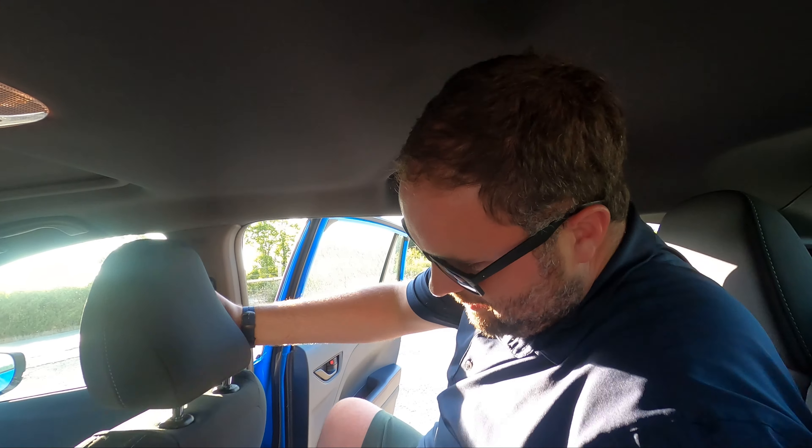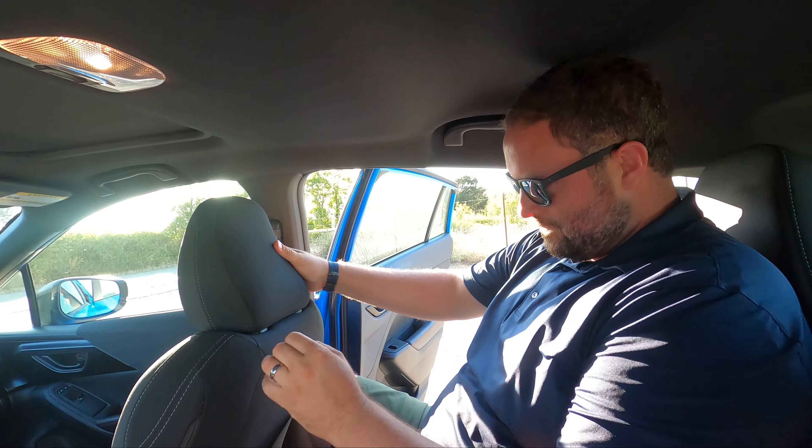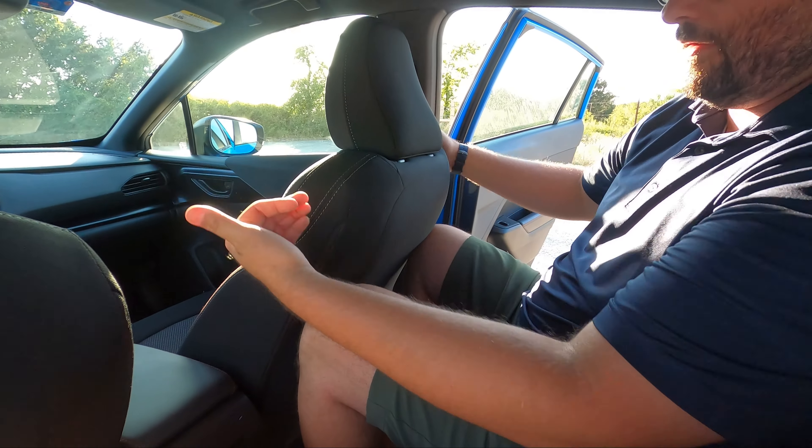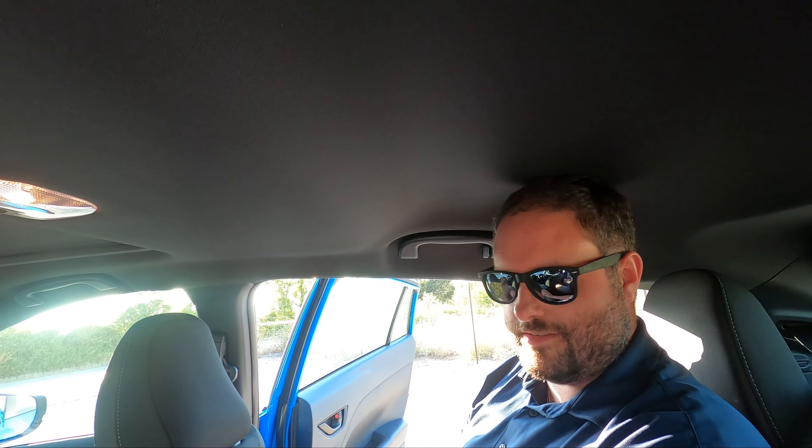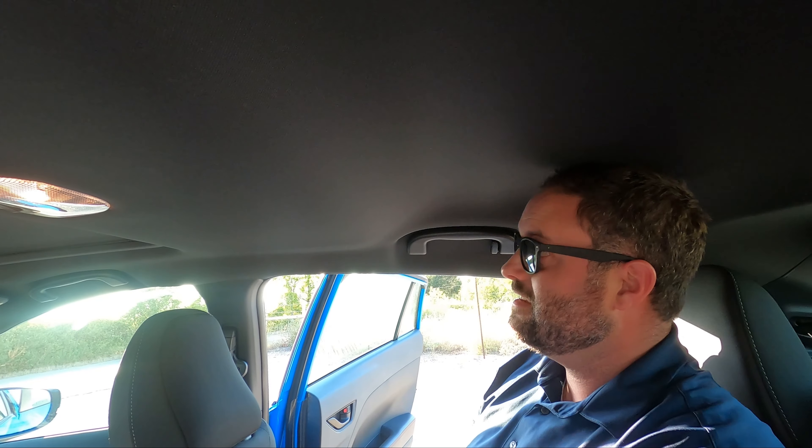Brian gets in behind his own position. Knee room is okay — it can go up a little. The headroom is not quite enough for a big guy — Brian's about six-four to six-five, mostly in the torso — so yes, it's a bit short.